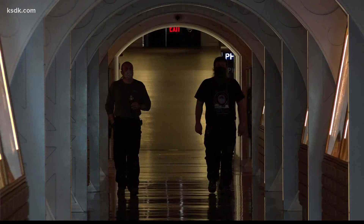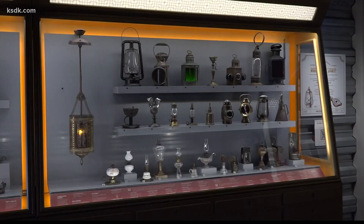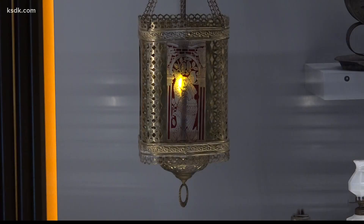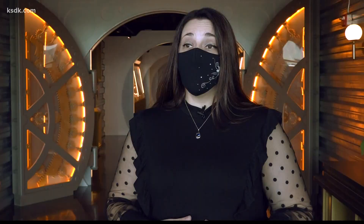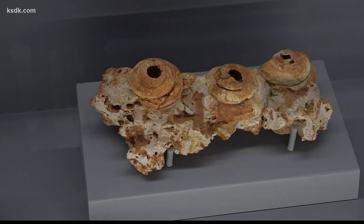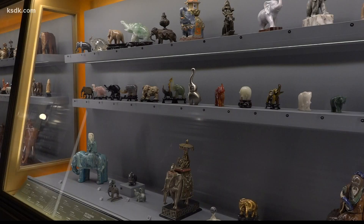Step inside the vault and you'll feel like you're going on a treasure hunt. It's called the vault because it highlights six individual collections that are part of the larger Science Center collections, with precious artifacts and specimens. The new exhibit in the Planetarium Tunnel is the largest display of collection objects in 30 years here at the Science Center, and many of these items have never been seen by the public up close before.